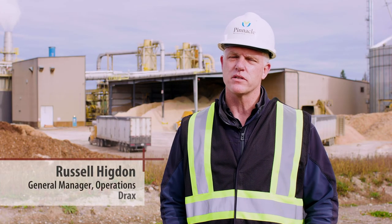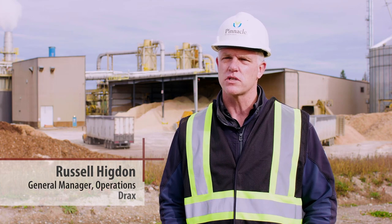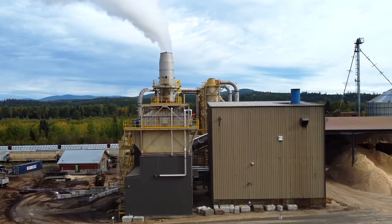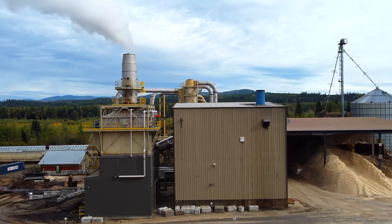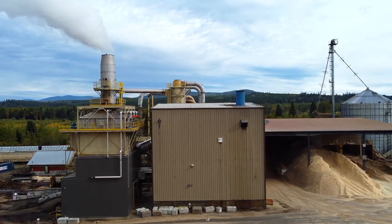This plant was built out of a need for sawmills to have a place to discharge their sawmill residuals — the sawdust, the shavings, the bark. It's also a result of really reducing the greenhouse gas emissions that were created from beehive burners at sawmills.